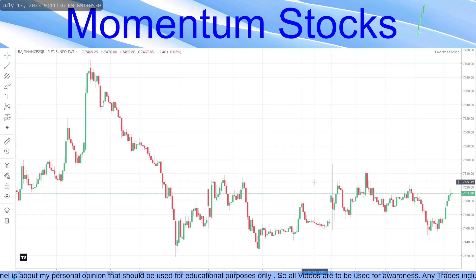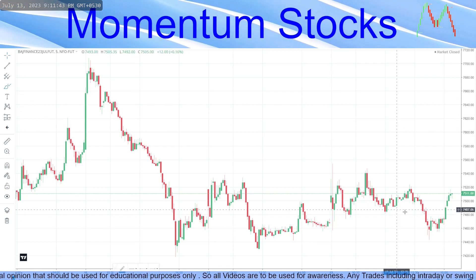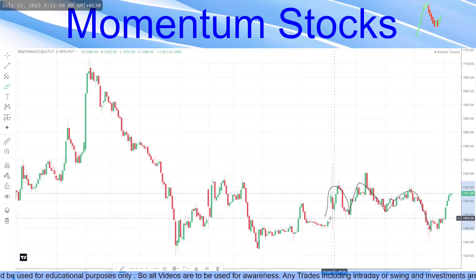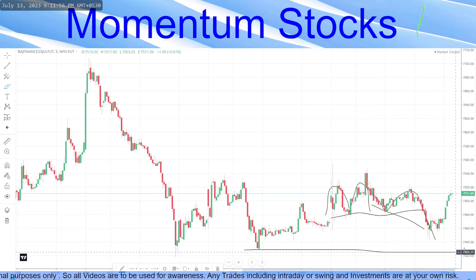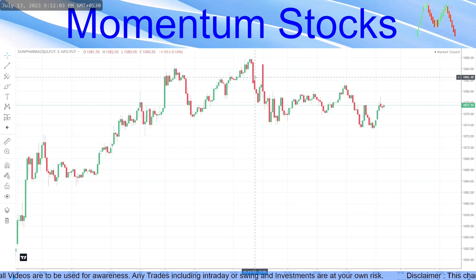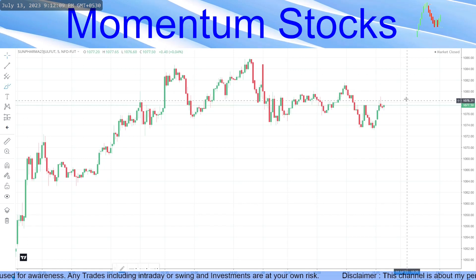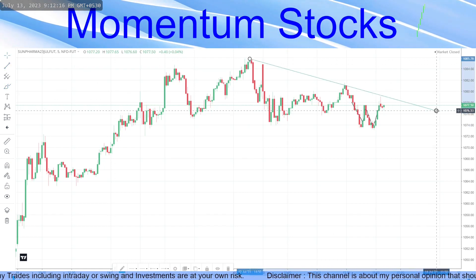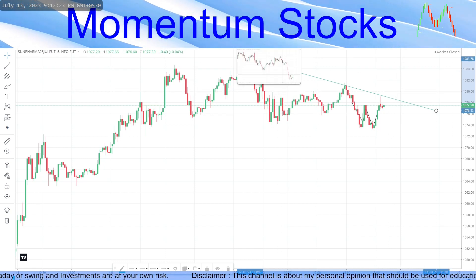Talking about Bajaj Finance, given as our sell stock: it made a head and shoulder pattern — left shoulder, head, right shoulder — and went down. The breakdown target is not yet achieved; the ideal target would be this area. It did not hit the stop loss nor the target. Talking about Sun Pharma: it started negative from the first candle and towards end of day gave a double bottom pattern. No breakout yet — wait for the breakout and the top becomes the target.